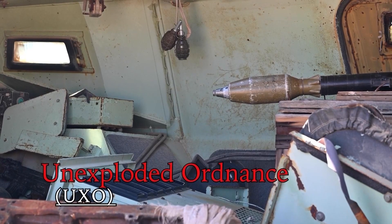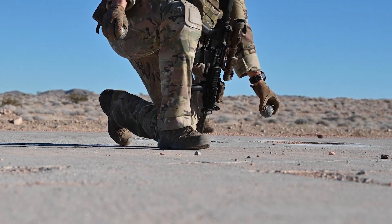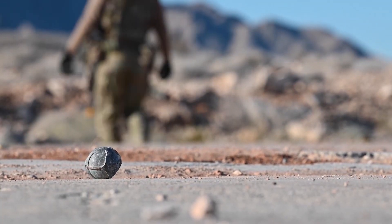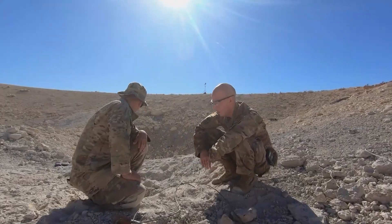UXO is unexploded ordnance — things like a grenade with the spoon off that just didn't explode, just sitting out in the open. EOD Day offers new ways to develop fresh tactics, training, and procedures.